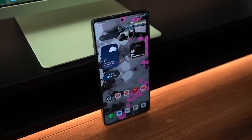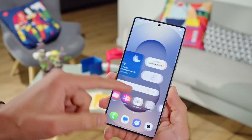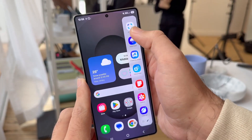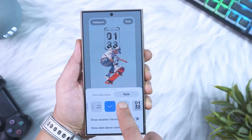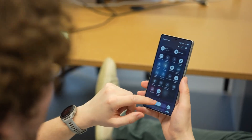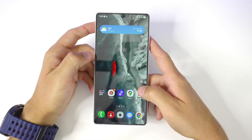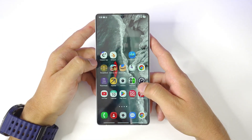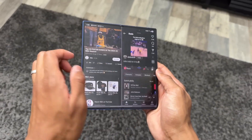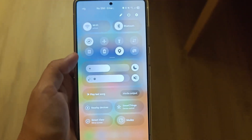Then comes the feature Galaxy fans have been waiting months for: Now Brief. Last year Samsung kept it exclusive to the S25 series, but with this beta it's finally on the S24 lineup. This isn't just another notification summary — it's an AI-powered daily briefing that feels personal. It tells you what matters, cuts out the noise, and even comes with an audio mode that reads it out for you, almost like your own assistant. And if that wasn't enough, it now syncs with YouTube to recommend longer, smarter video suggestions right inside the briefing.